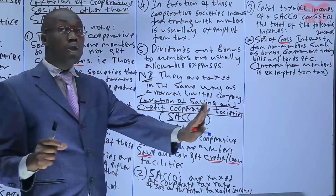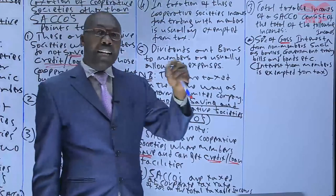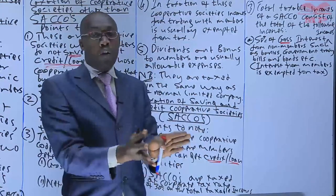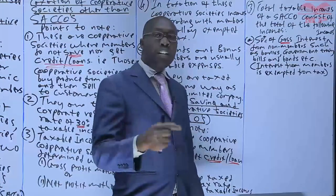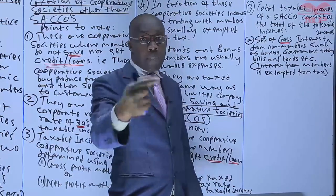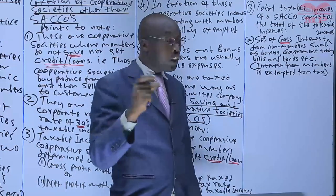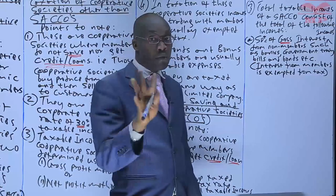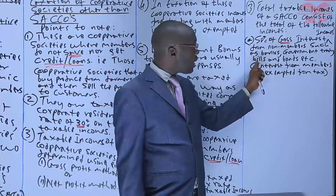Who are non-members? Any person or entity who is outside the membership of that circle. For example, a circle can save with a bank or open a fixed deposit account with a bank and earn interest — the bank is not a member, so we tax 50% of the gross. Note that it is the gross, because we do not deduct any expenses relating to that interest. Another source of non-member interest is government treasury bills and bonds — you take 50% and tax it.